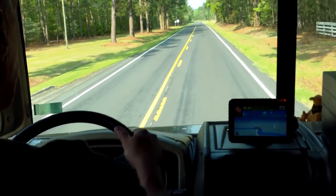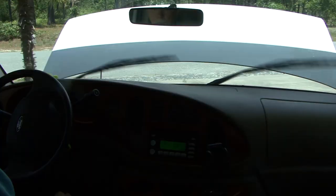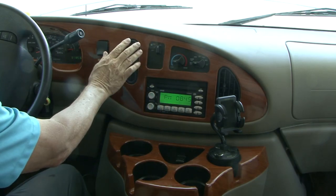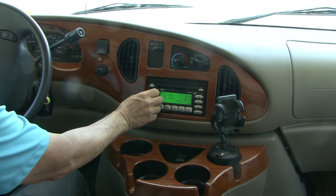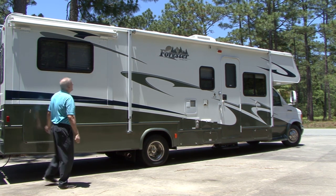You need to drive the RV before you buy it. When you drive an RV, check the engine, transmission, and brakes for proper operation. Turn the windshield wiper on. Check the air conditioner, the heat, the radio, and other controls on the dashboard. It is usually easy to tell if an RV was taken care of or if it was neglected. I would avoid any RV that shows obvious signs of neglect.